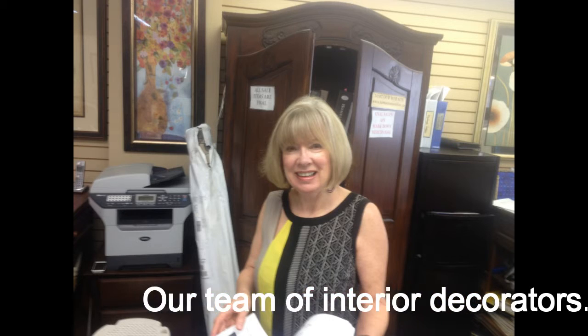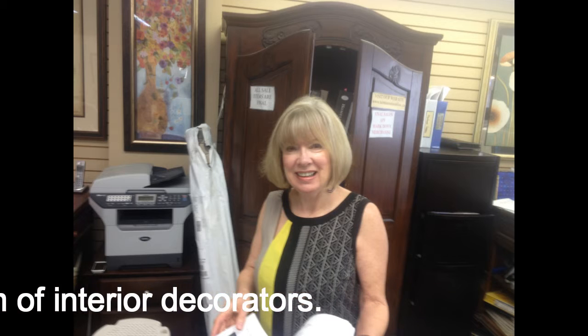We have a team of interior decorators on staff here at The Home Source who will work with you to come up with a perfect bar stool for your specific needs.